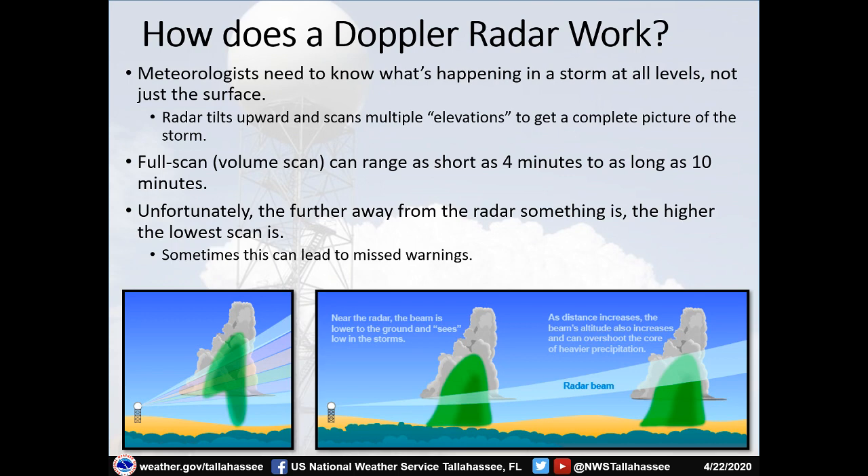Unfortunately, as the radar beam goes further away, because the lowest tilt is 0.5 degrees, the higher that lowest scan becomes and the less we can see — sometimes leading to missed warnings. Not only does the radar beam tilt up as you go further away due to that half-degree elevation, but the earth is also curving away from the radar beam. So as you can see in the image, the radar beam goes up into the higher parts of the storm at greater distances. A storm close to the radar might be sampled in the middle, but the same storm further away is only sampled at the top.